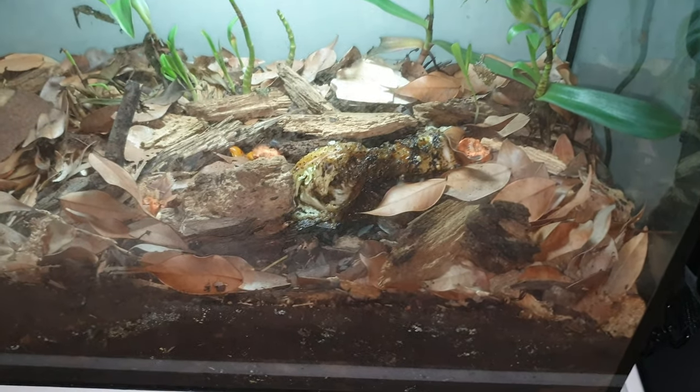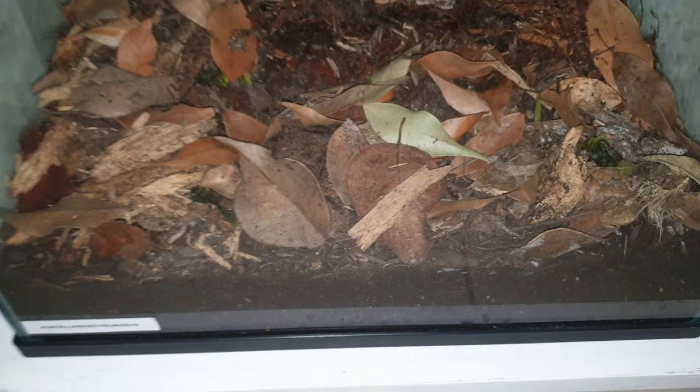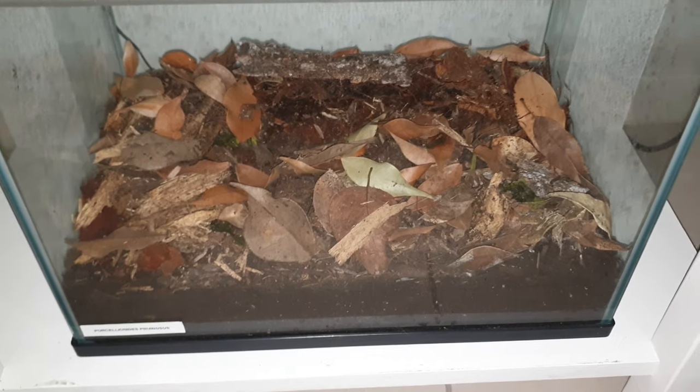Isopods are just fascinating, easy to keep, and really interesting. Down here is Porcelionitis pruinosus, which you won't see because I only have like 20 of them and they're all hiding under there. Once they start breeding, it'll be pretty cool.